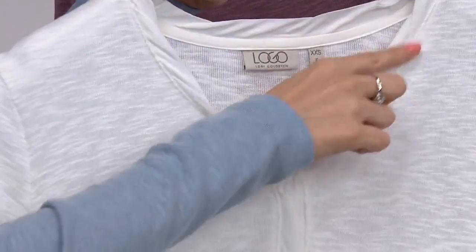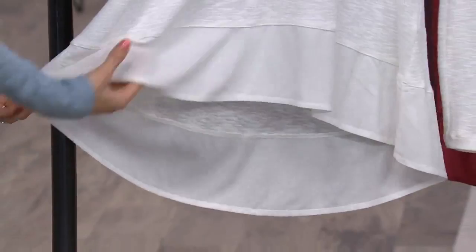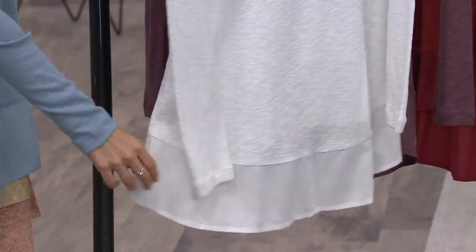Then we've got that really beautiful neckline — it's actually spun, a lightweight woven, and what Lori has done is twisted it, so it gives that beautiful detail. No necklace needed, but you can if you want to. And as we work our way down, she's given us that lightweight woven again at the hemline, so that look of layering and that high-low works on all.